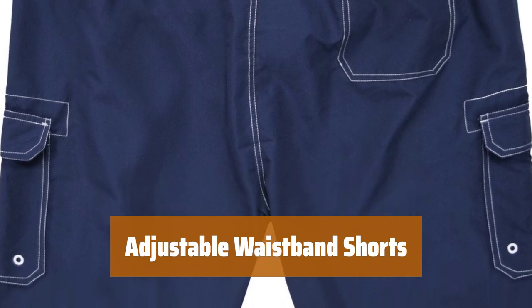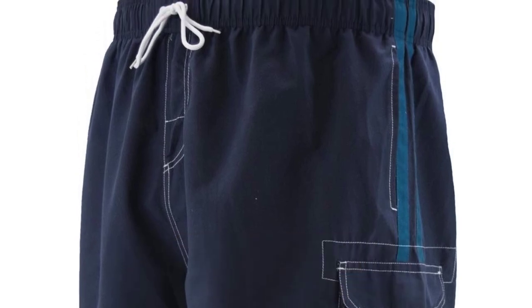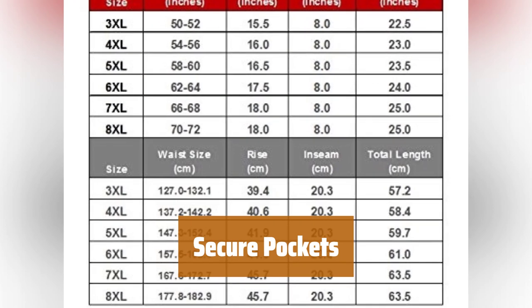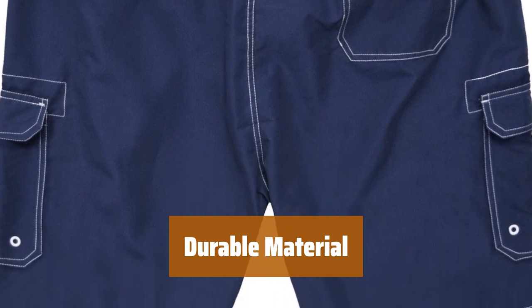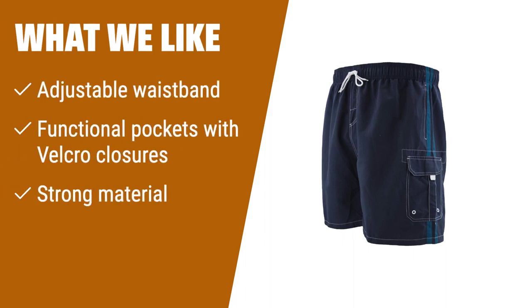Number 1. Stay comfortable all day with a two-way adjustable waistband that can be tailored to your perfect fit with a drawstring. Keep your essentials safe with functional pockets that have Velcro closures to ensure your items stay secure. Made from strong material that can withstand extreme wear, these shorts won't easily tear even in water activities. What we like: Featuring a two-way adjustable waistband and functional pockets with Velcro closures, these swim trunks provide added comfort and security. The strong material ensures durability even with extreme wear. If you need a customized fit and secure storage, these trunks are the way to go.